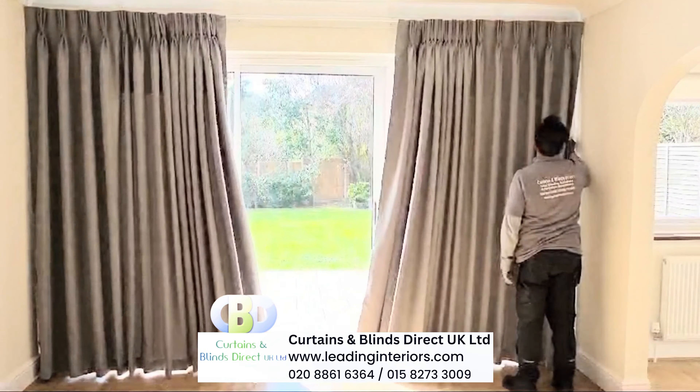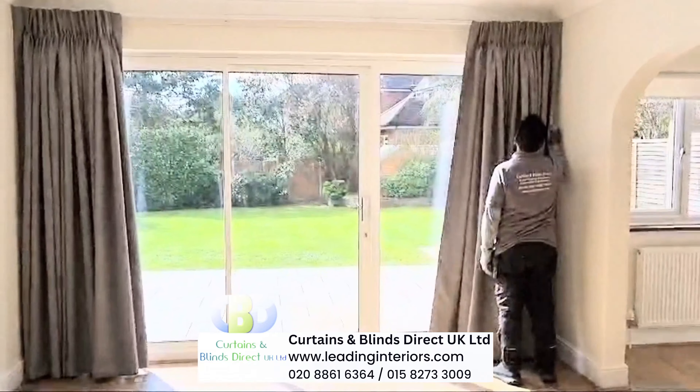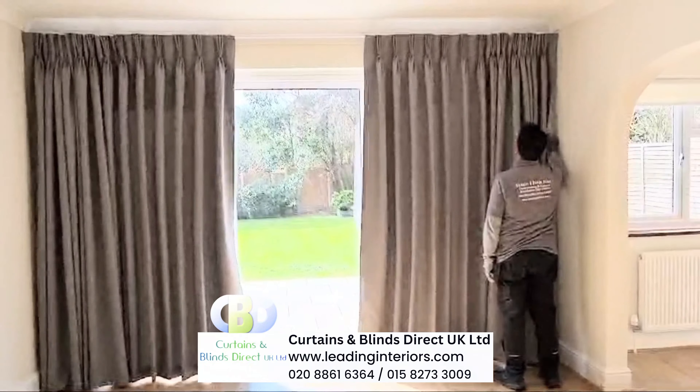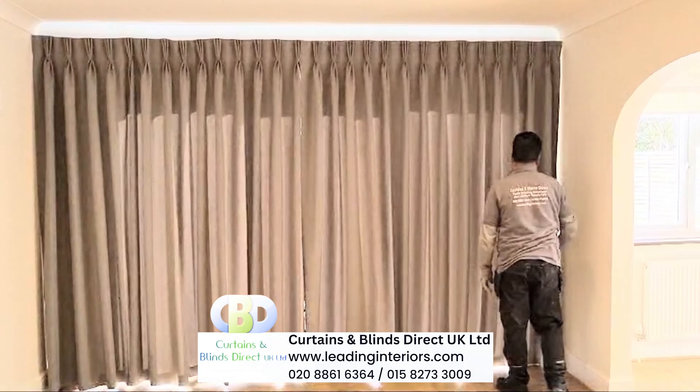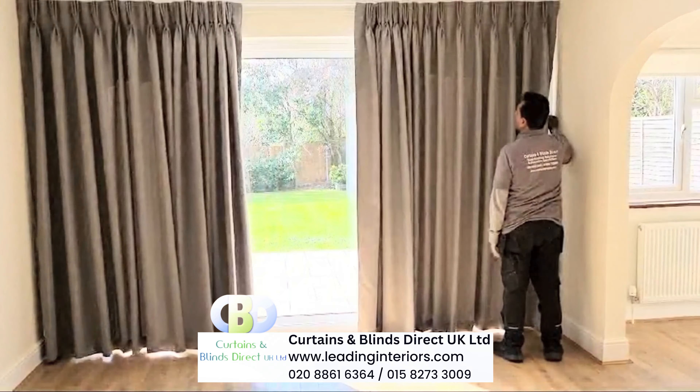Experience the grandeur of Curtains and Blinds Direct UK Limited with our luxurious floor-to-ceiling pinch pleat curtains designed to elevate any space. Crafted with precision, our pinch pleat curtains offer a timeless elegance, seamlessly integrating with any decor style.